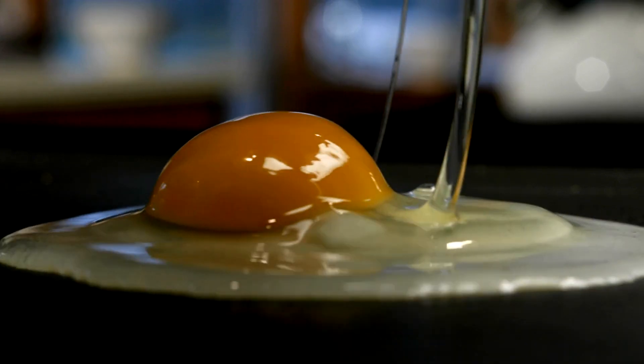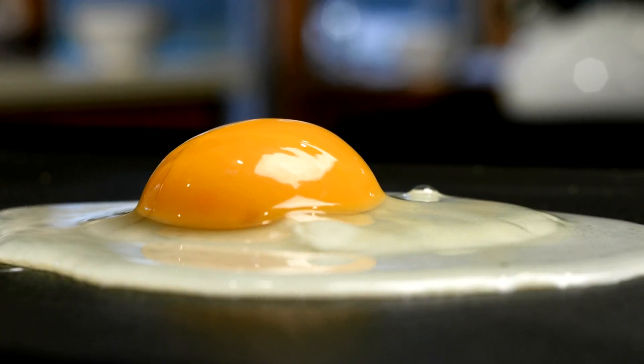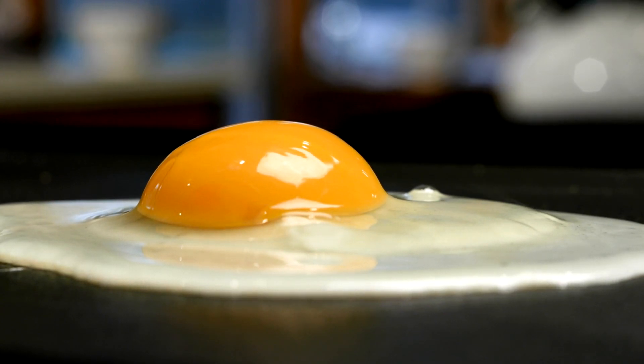Eggs, particularly the yolks, are another excellent source of vitamin D, along with fortified foods such as milk, plant-based milk alternatives, orange juice, and cereals, which have been enhanced with vitamin D to help meet daily requirements.